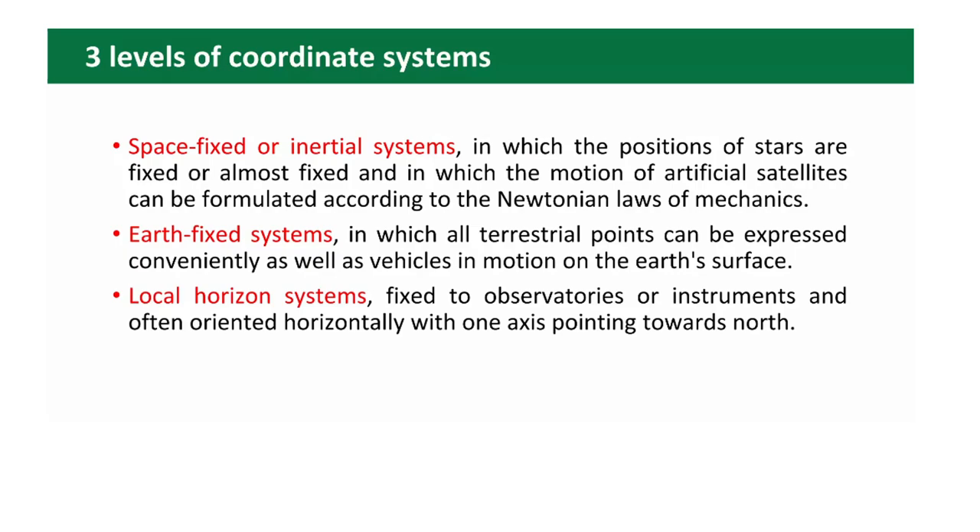There are three levels of coordinate systems: space-fixed or inertial systems in which the positions of stars are fixed or almost fixed and in which the motion of artificial satellites can be formulated according to Newtonian laws of mechanics; Earth-fixed systems in which all terrestrial points and vehicles in motion on the Earth's surface can be expressed; and local horizontal systems fixed to observatories or instruments, often oriented horizontally with one axis pointing north.